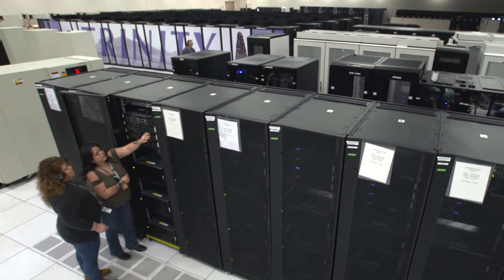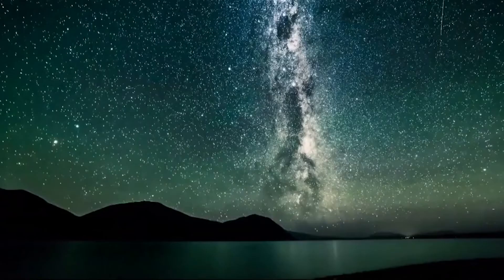You need to have very good nuclear reaction information, and of course that's essential for the lab's national security mission, which is to maintain the nuclear stockpile.